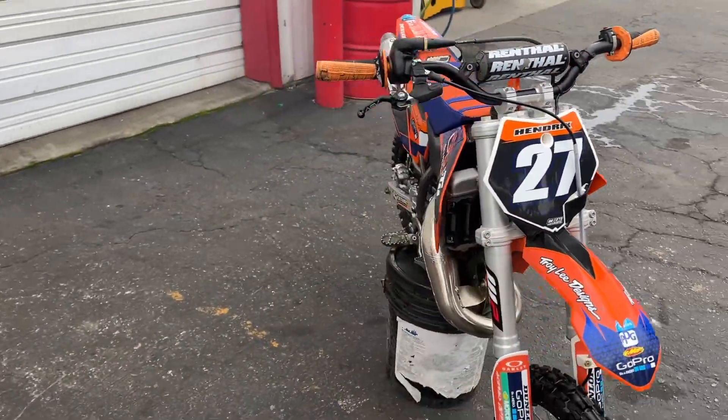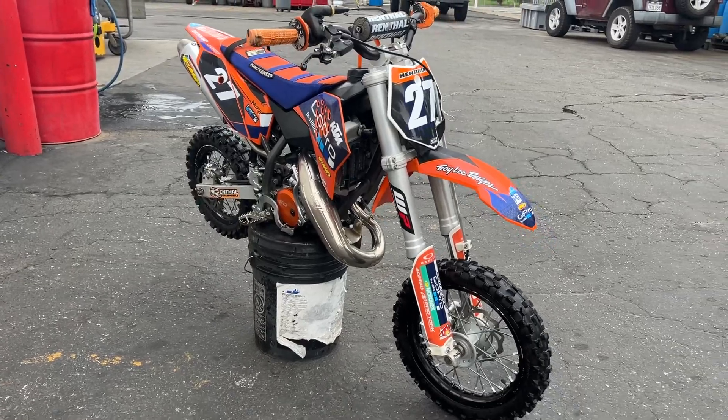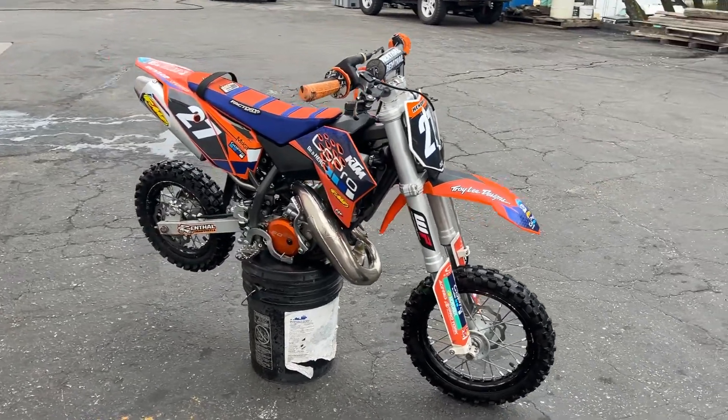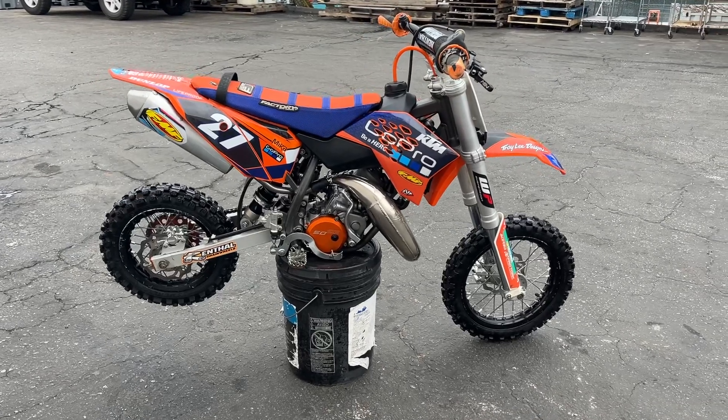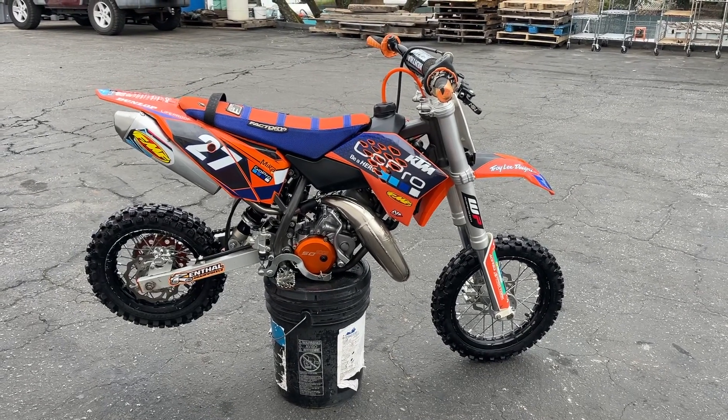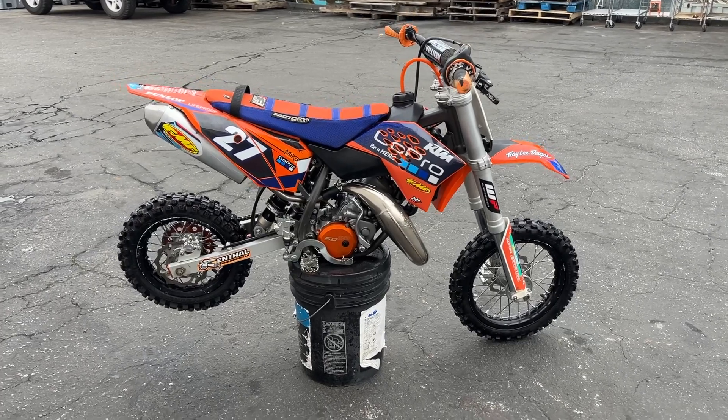If you have any questions you can let us know, I'll be happy to answer any questions you have on any item we've got in the auction. Like I said, I'll try to get another video of this thing riding around, but it runs, it drives, it's good to go. Thanks for watching.